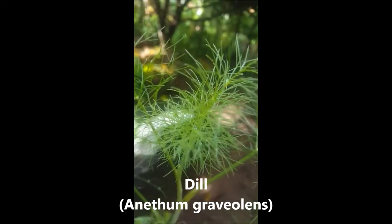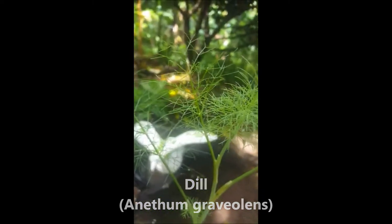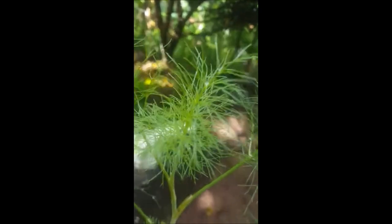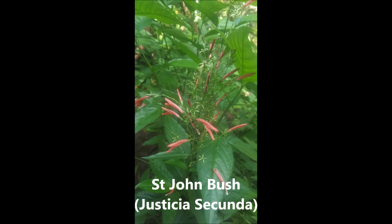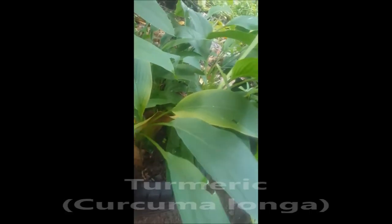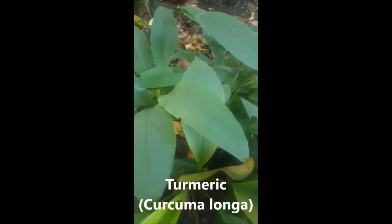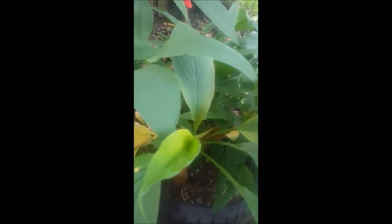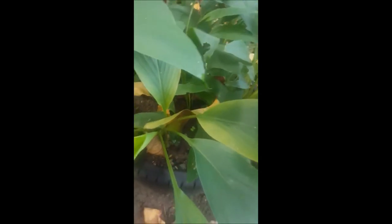Do you recognize this one? It's called dill — we like to use this in cocoa tea. And this is turmeric — turmeric is a must-have. This is the plant, and you may be familiar with turmeric that you can use in your tea and your food. This is the turmeric plant.